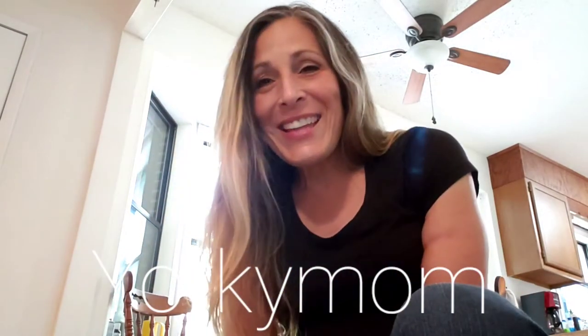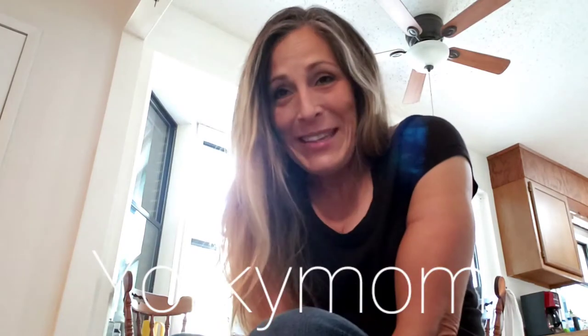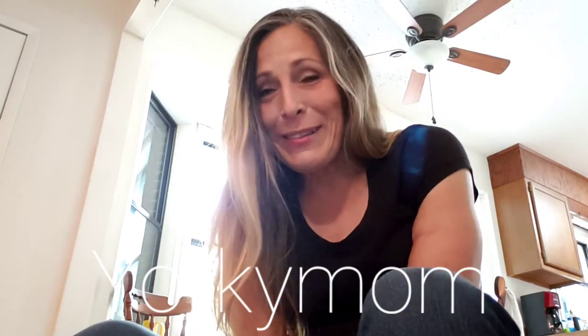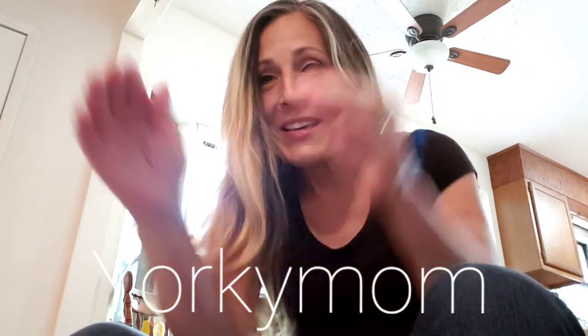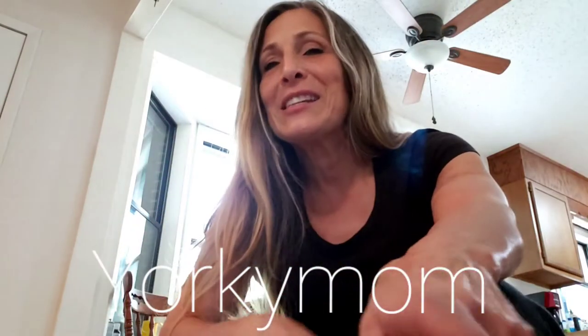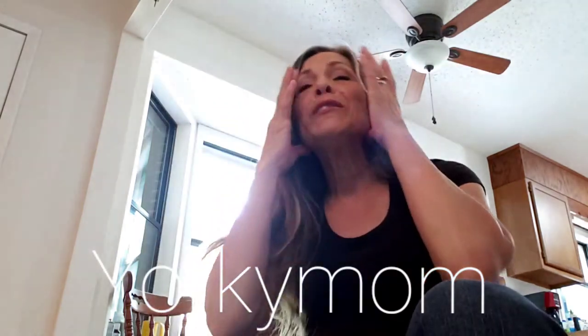Hi everyone! It is Saturday, September 26th. I'm the Yorkie mom and I'm doing a pup date on a new litter. You can hear the whimpering — it's behind the camera. I've got a camera on the crate that mama's in. She's wanting her babies, but I'm going to show you my blue Merle's litter.